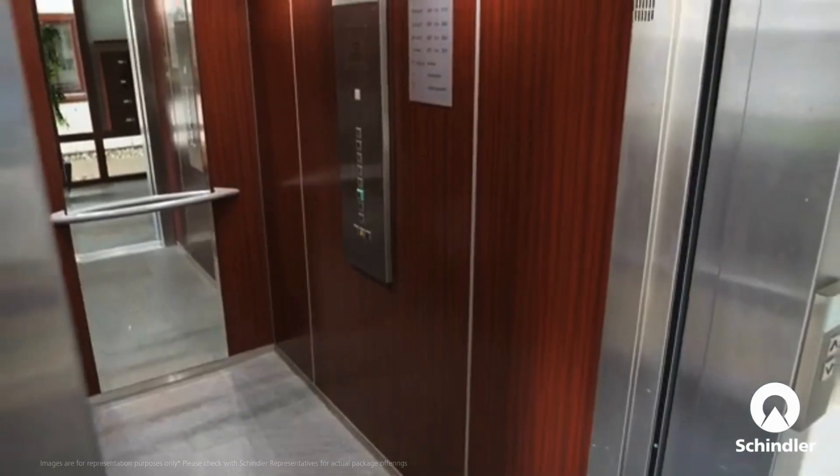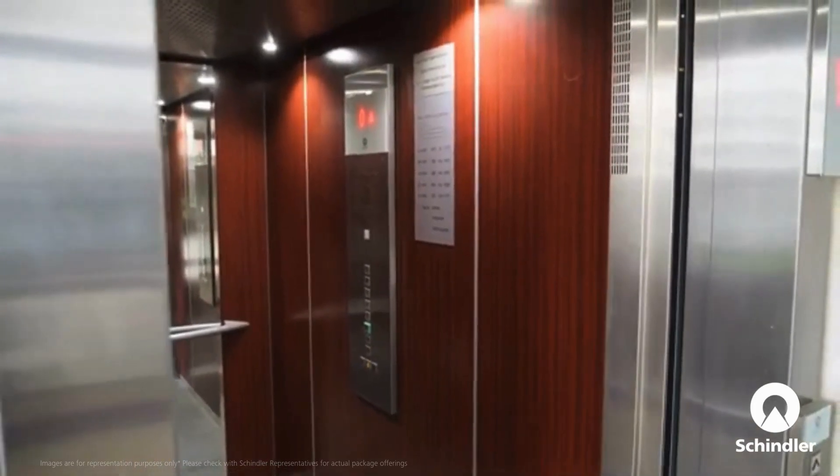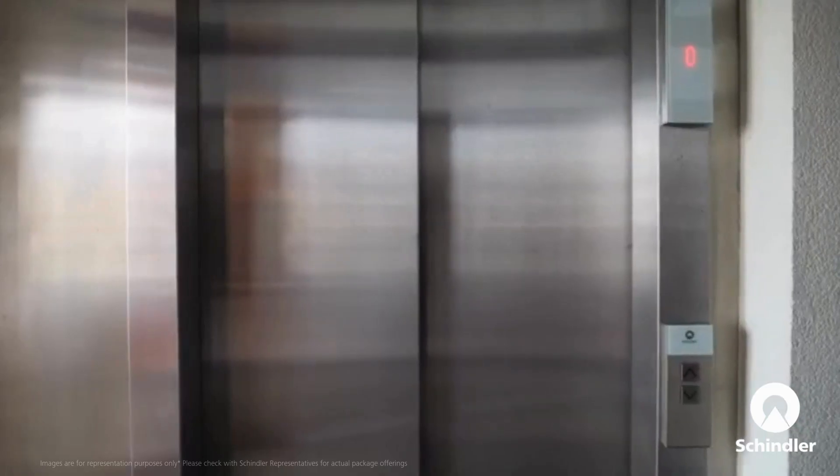This means quieter, more reliable doors with reduced mechanical stress, minimizing wear and extending lifespan.